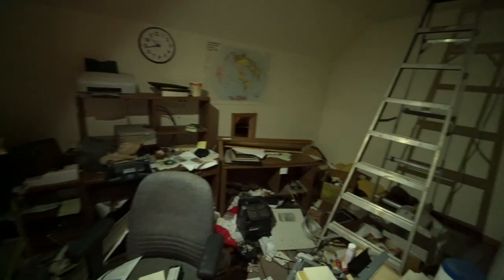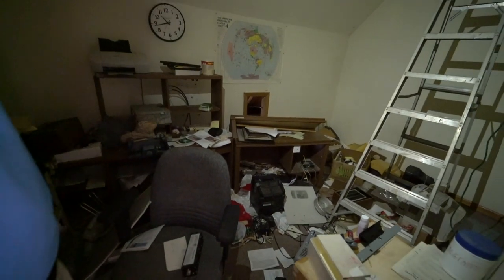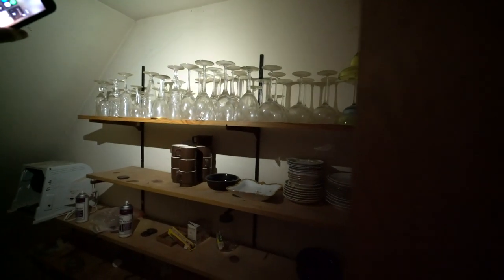So this is the office. That goes up to the attic — I checked the attic out, it's completely empty. And then another bedroom. Check this wall — holy crap. So this is like the kids' bedroom. The TV is still here, that's like an old TV. This looks like a girl's bedroom. This one looks weird in here.